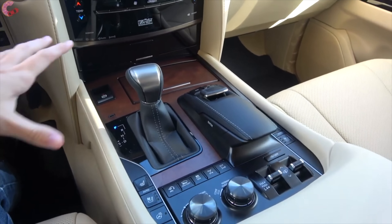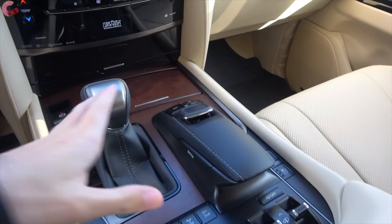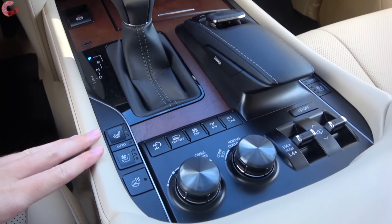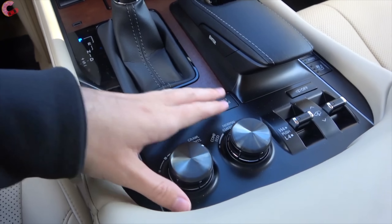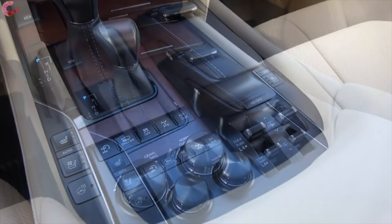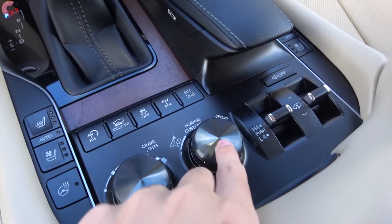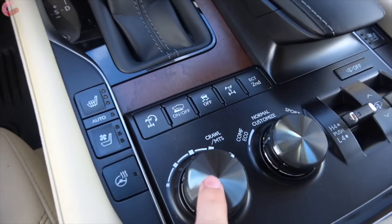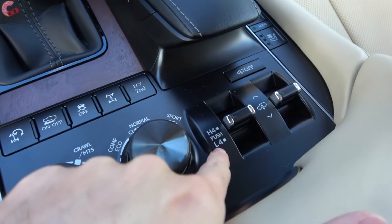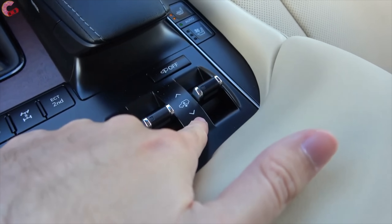With the LX you have a lot of buttons here on the center console. This of course is your remote touch interface with the pad. Behind that we've got a lot of buttons controlling the off-road stuff, because this is based on the Land Cruiser and is very off-road worthy. The big knobs right here in the middle are for your on-road drive modes as well as your off-road drive modes, including things like crawl control. Off to the side you also have a toggle for the four-wheel drive controls and a toggle for the height-adjustable suspension.